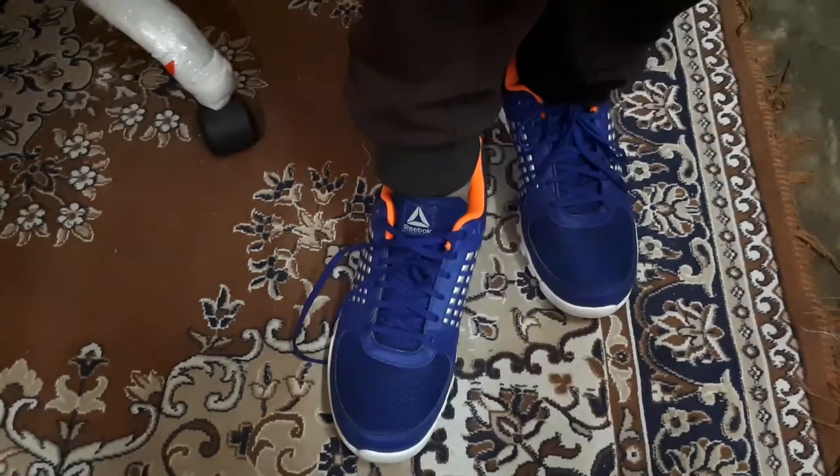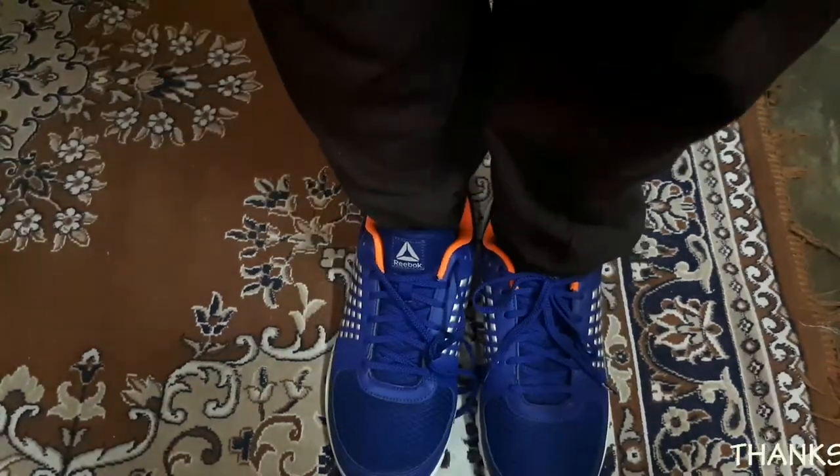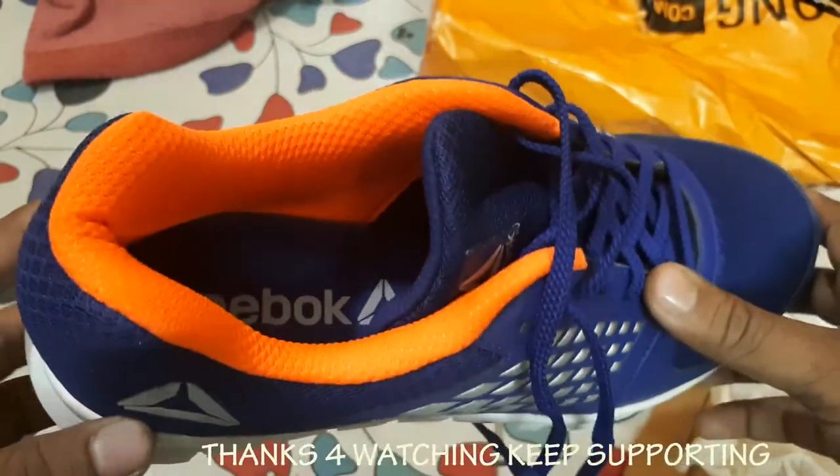Friends, I hope this video on Reebok shoes will be very useful to you.